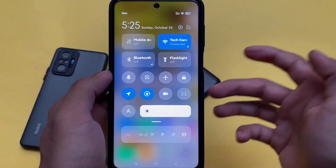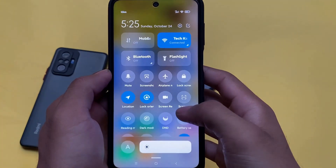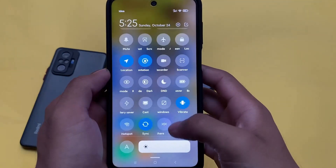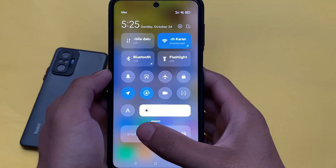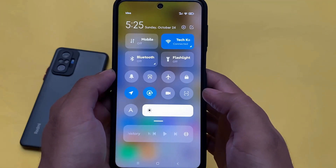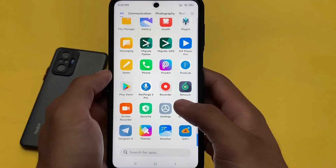In terms of the quick settings panel or control center, you can customize these tiles if you want. Some extra features are available, but not that many, because this is the MIUI VN Edition — not the major edition — so there are no major customizations, but some basic customizations are present.